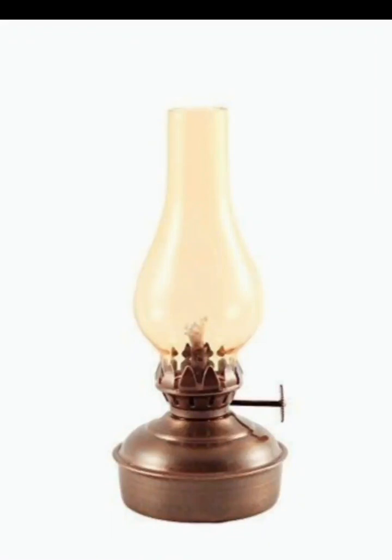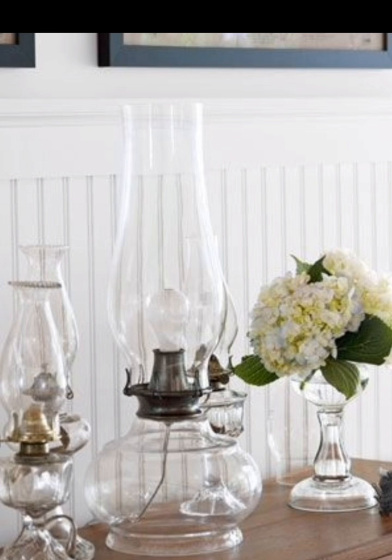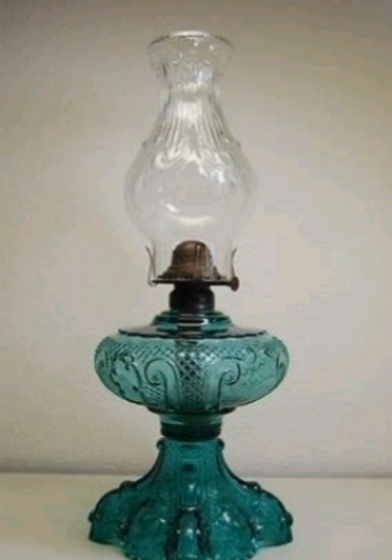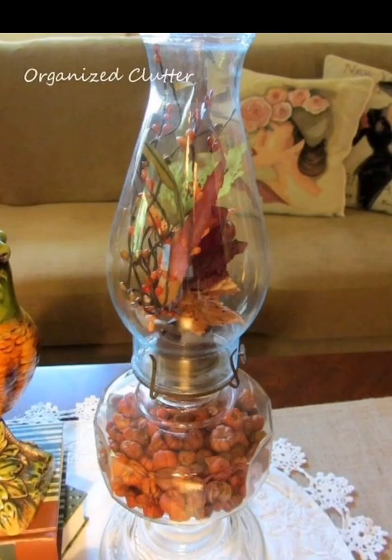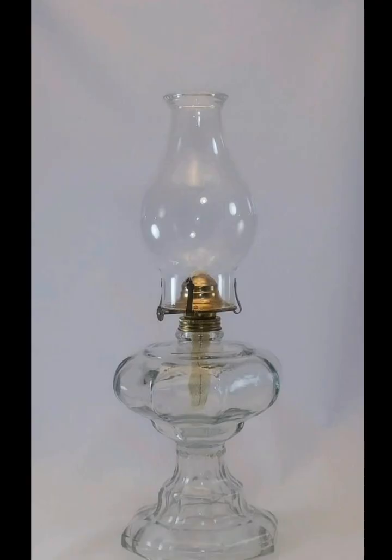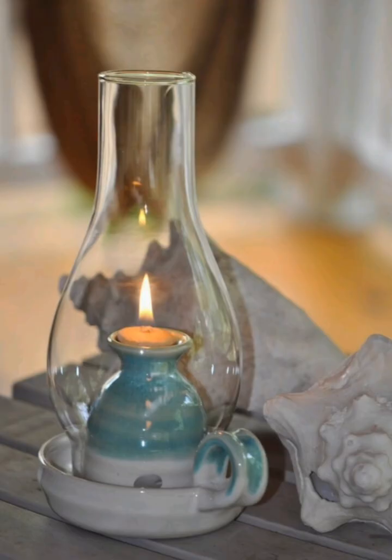Welcome back to Creative Casa. If you are passionate about adding a touch of vintage charm to your home decor, you are in the right place. In today's video we are going to explore the world of antique oil lamp decor ideas. Antique oil lamps are not just functional lighting fixtures — they also serve as exclusive pieces of art that can elevate the ambience of any room.